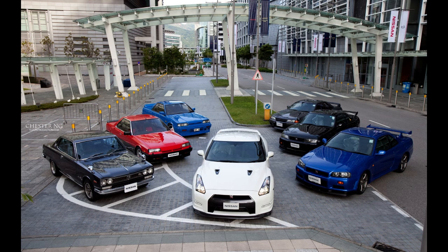The Nissan GT-R is a sports car and grand tourer produced by Nissan, unveiled in 2007.